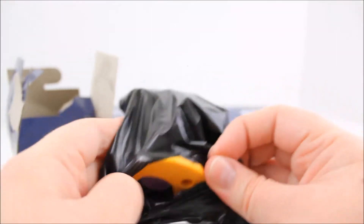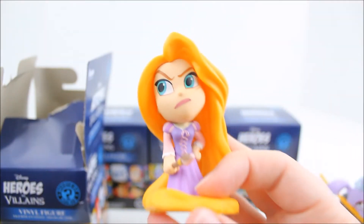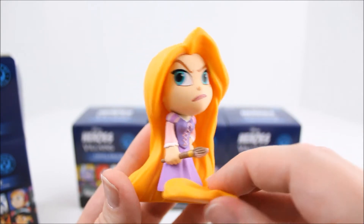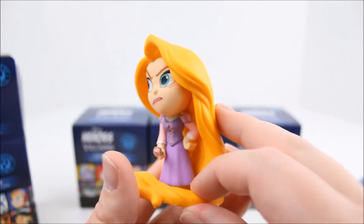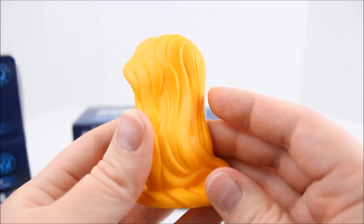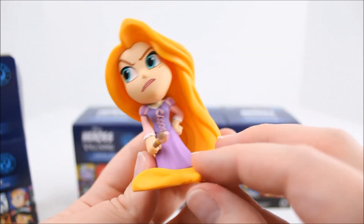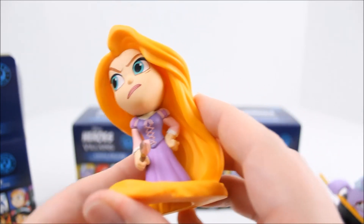Alright, what have we got — oh, we've got Rapunzel! So here we have Rapunzel, she looks so mad. But look at her hair, her hair is so detailed, beautiful. And her dress is really detailed too. There she is — I think there are a couple of paint smudges on her, but otherwise she's pretty well painted. Let's keep opening and see what we get.